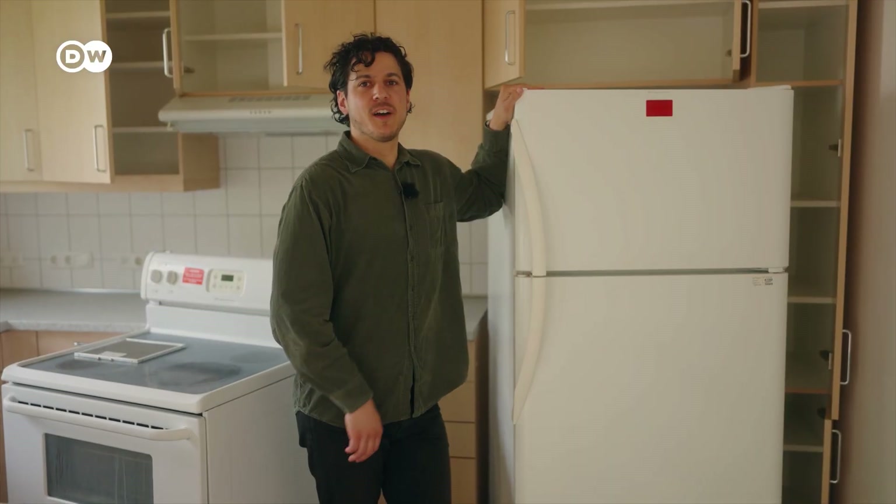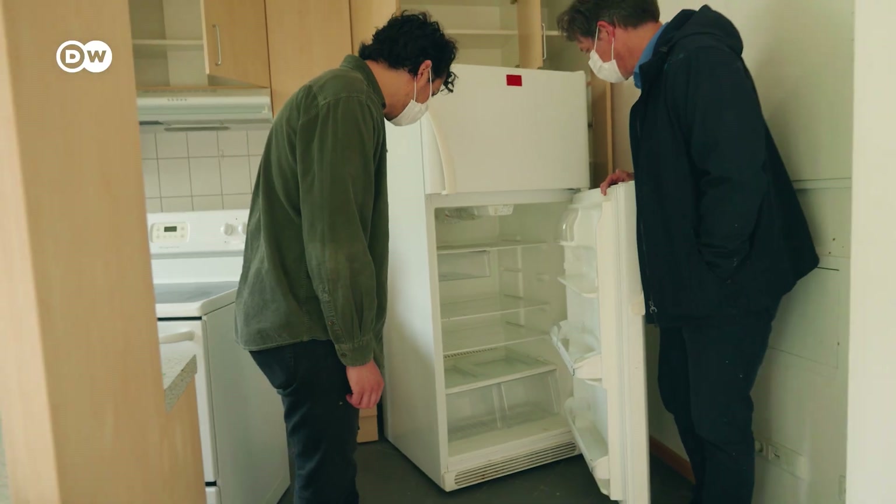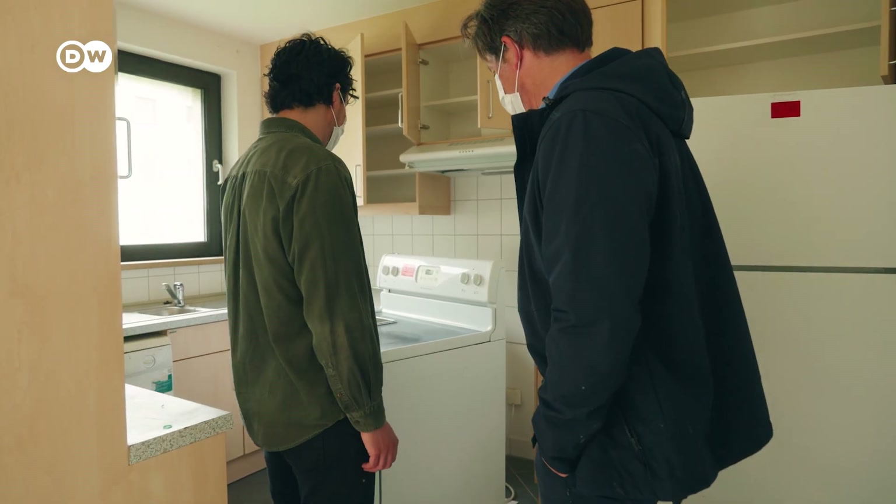While windows like these could typically be reused, the changing energy standards since these were put in means that they can't be. They can though be recycled — a tricky process, but it's possible. Concrete can either be reused or recycled as well. But then we've got to find a home for all these big old American fridges in Germany. While those will be a tough sell, all of this represents a new approach to old buildings and goods.